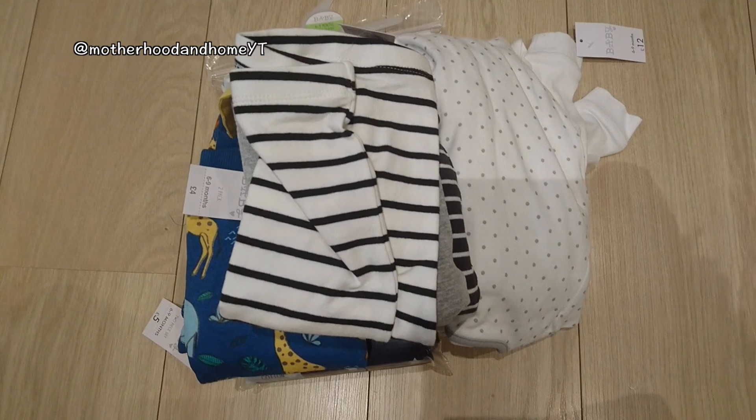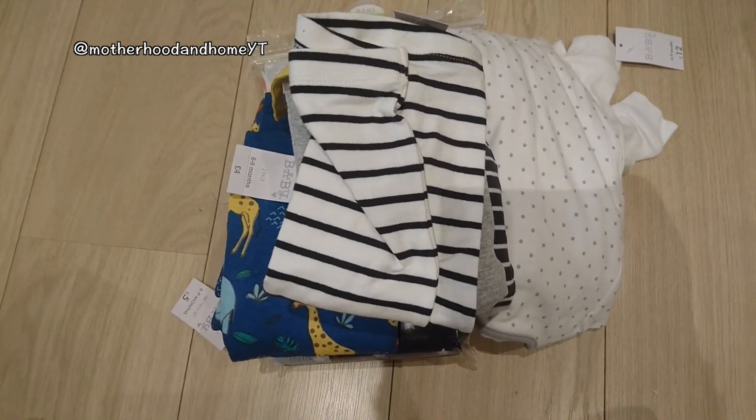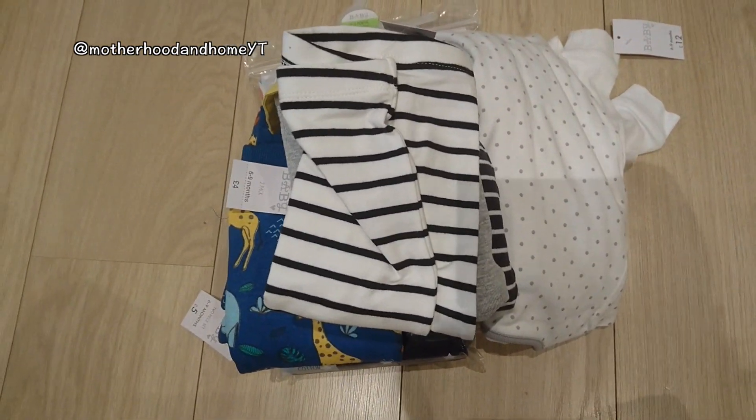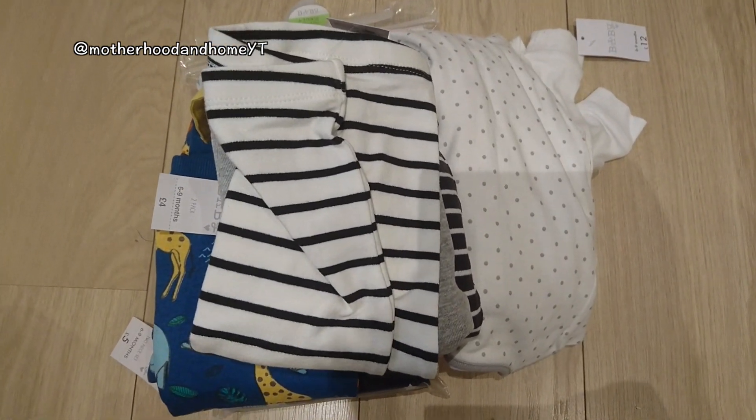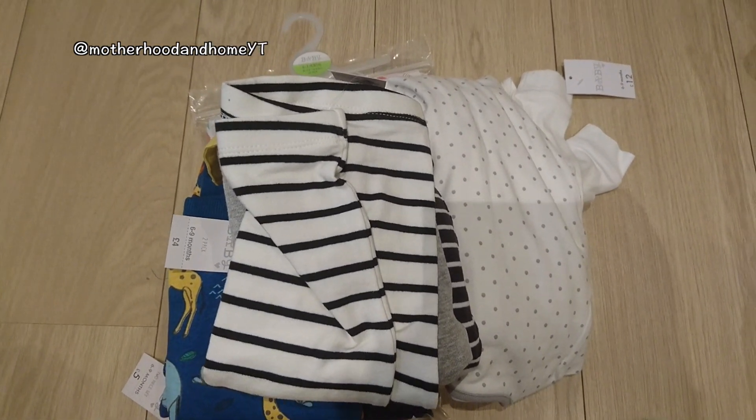Now I'm going to open this up and show you what we got. This is our Matalan baby shopping haul, done on budget. As usual I'll show you the price as I go through it.